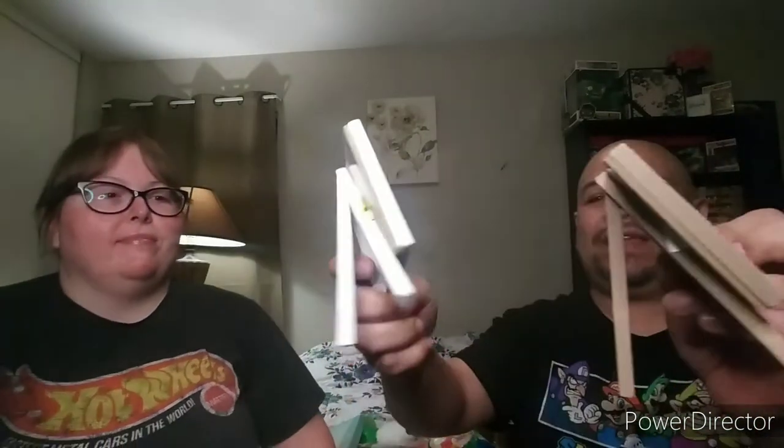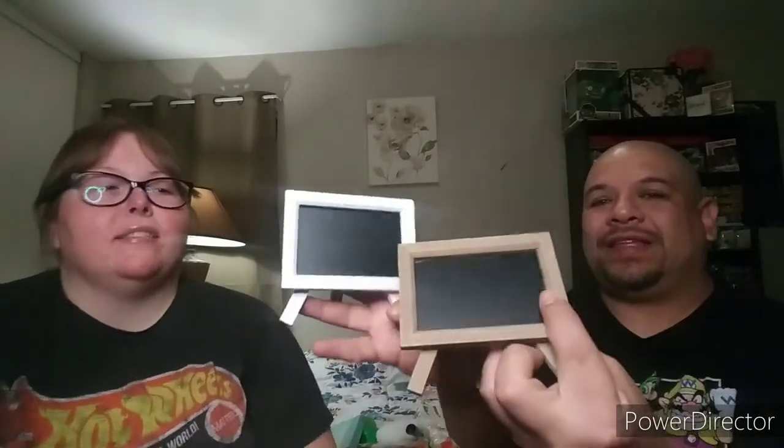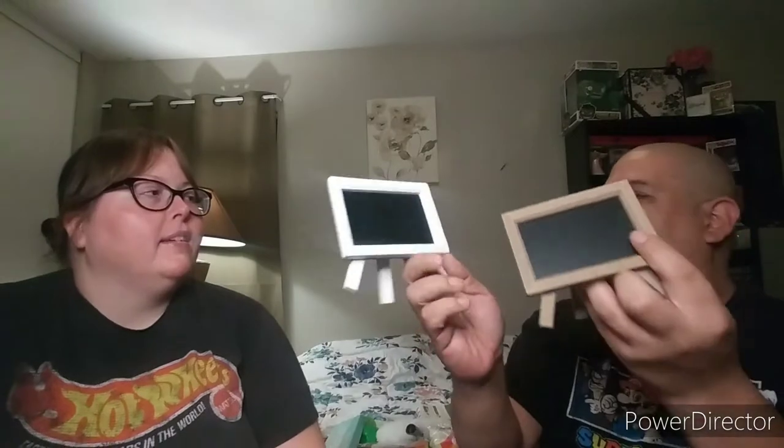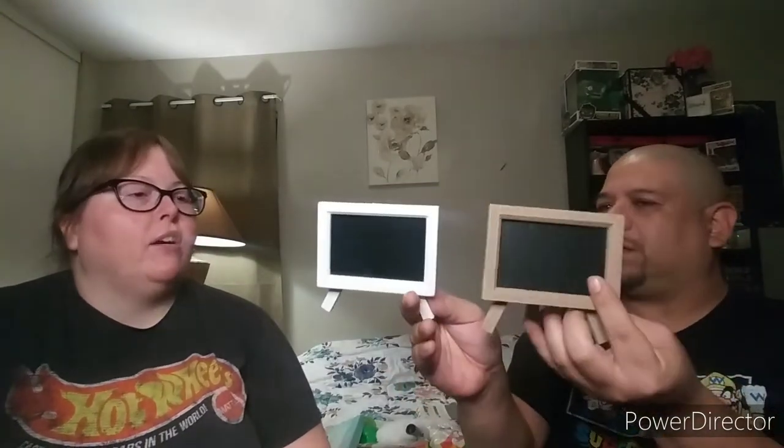We also picked up these little chalkboard easels. They have a kickstand in the back so they stand up, and you can write whatever you want on them. I actually wanted to put a saying on there like 'Farm Fresh Honey' or 'Honey 25 Cents' — something that goes with my bee theme. I had to get those.